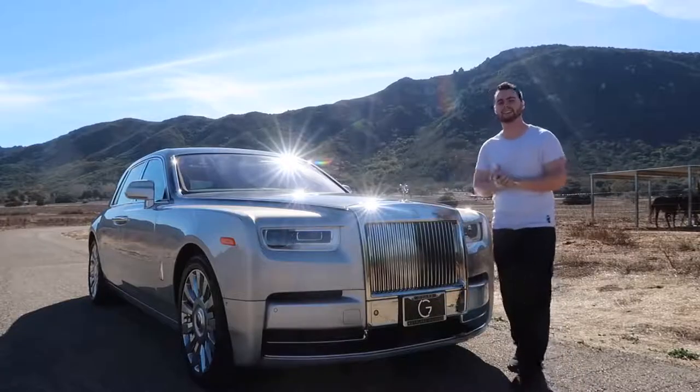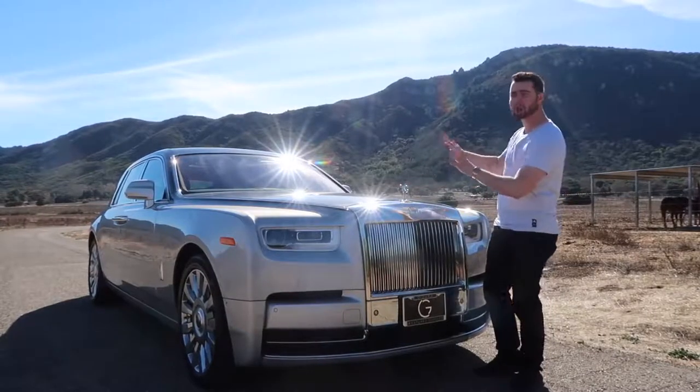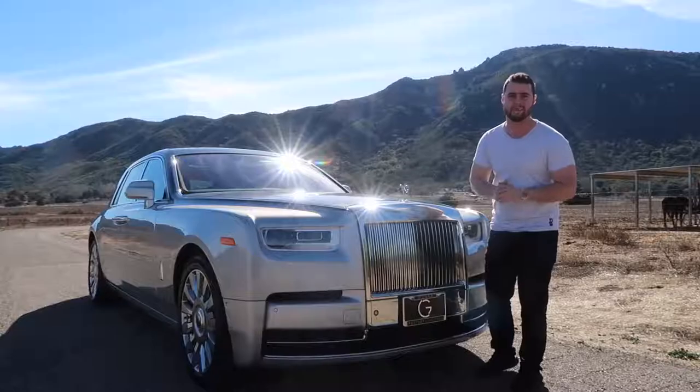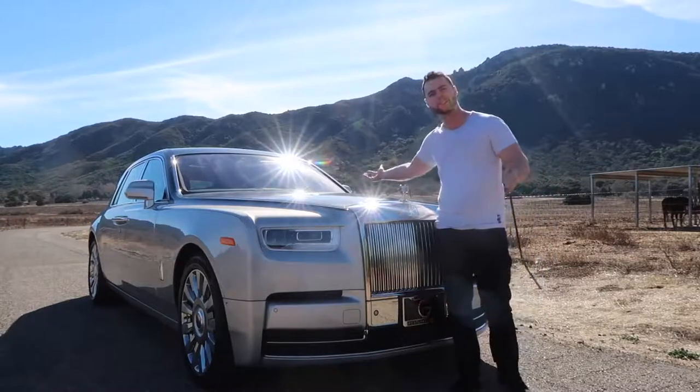I wanted to give a special shout out to Aguera Coach of Westlake for making this video possible. This exact car is available there now, and they have a super friendly staff that will take good care of you. I've got a link in the description below for this car, make sure to check it out.